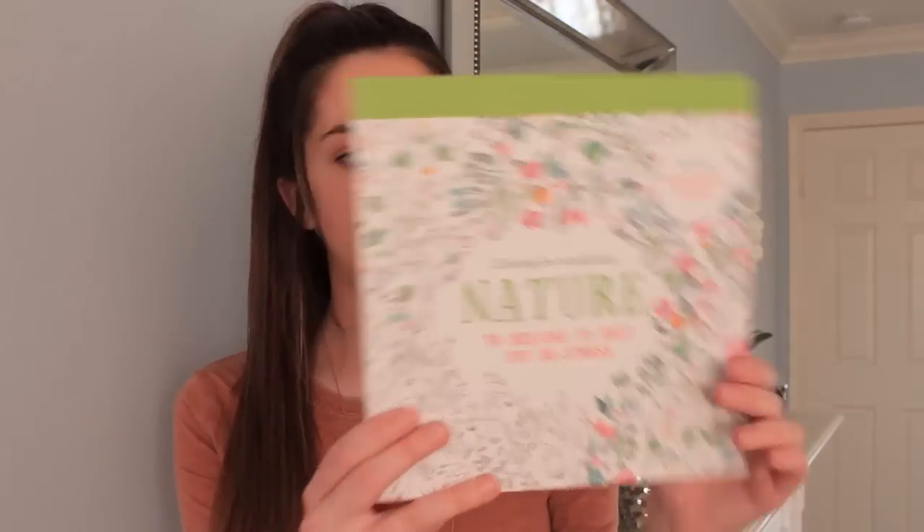Next up, I just got this little nature coloring book. It has little intricate drawings you can color in, with very small spaces. You're supposed to use special pens for that, which I already have. My mom thought this would be perfect for me — it's supposed to be a de-stressor, so maybe if I'm feeling stressed out, I can just use this.